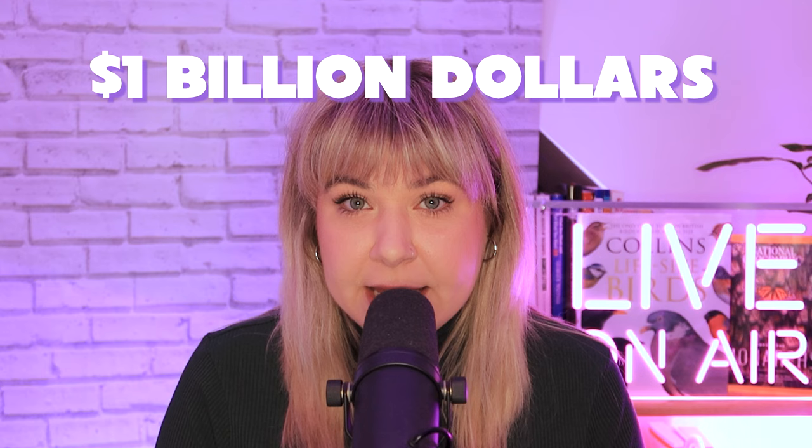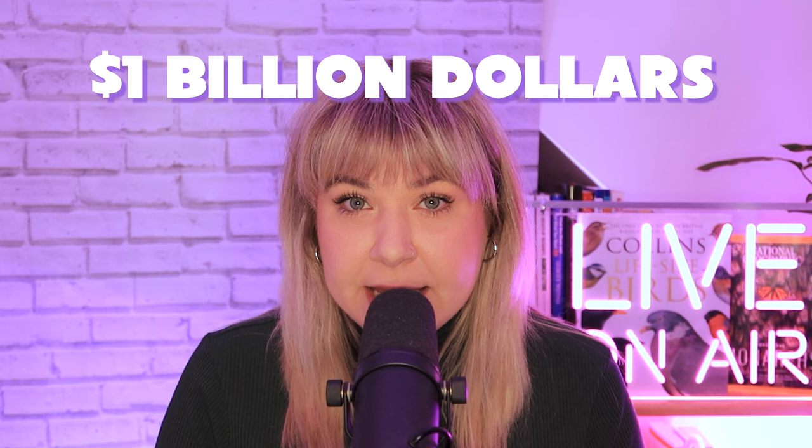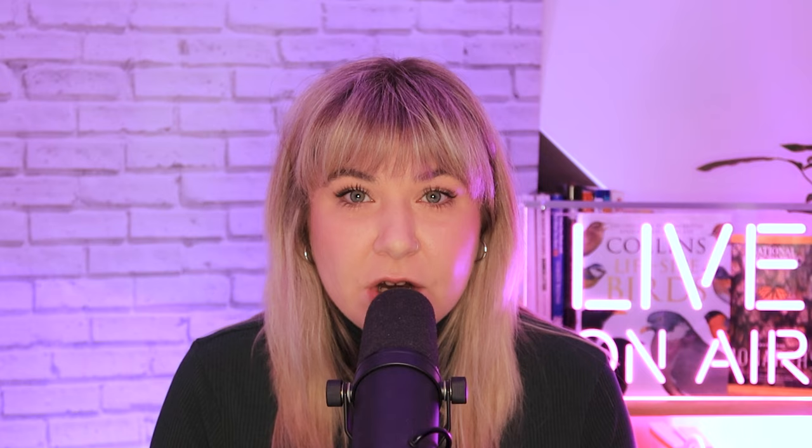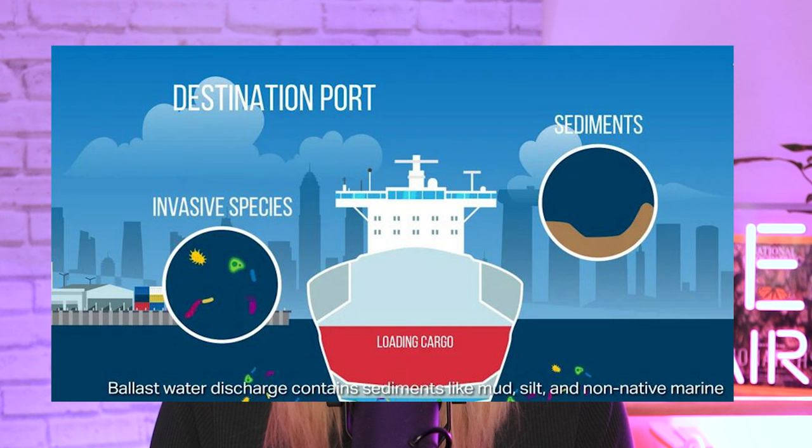Zebra mussels. Originally from Eurasian waters, these mussels cost the US $1 billion annually by clogging up water treatment plants. These hitchhikers likely arrived in ballast water, proving that even unintended introductions can have devastating consequences. Ballast water is used by ships for manoeuvring and stability, but it's also a major pathway for invasive marine organisms.